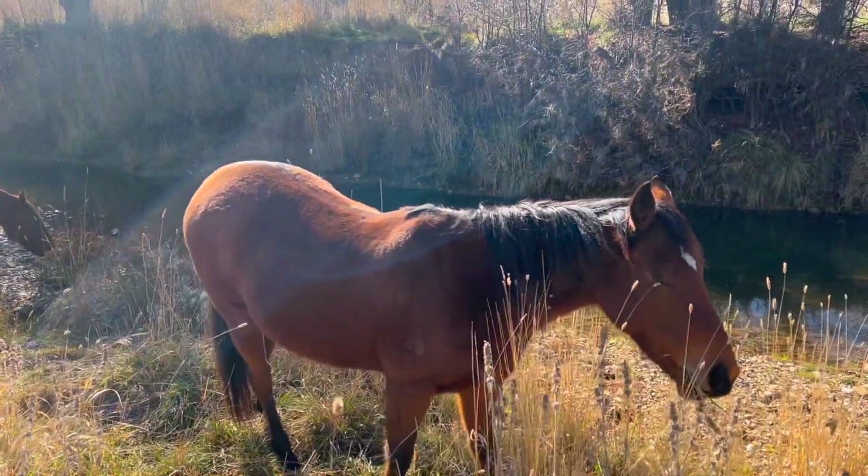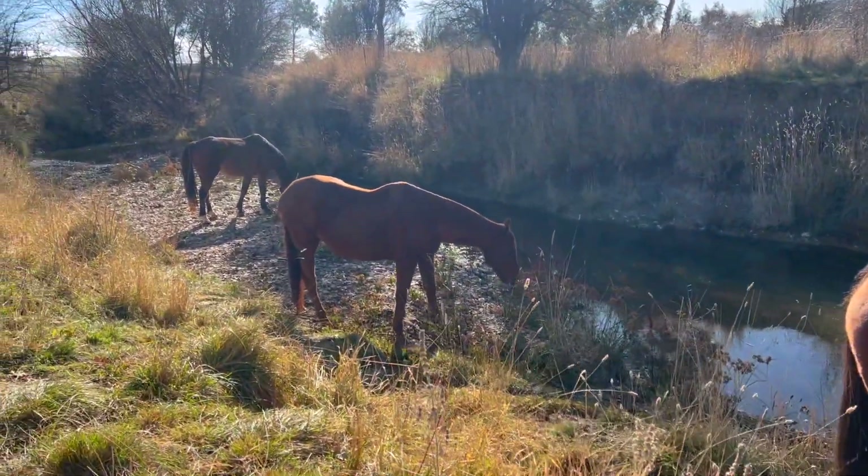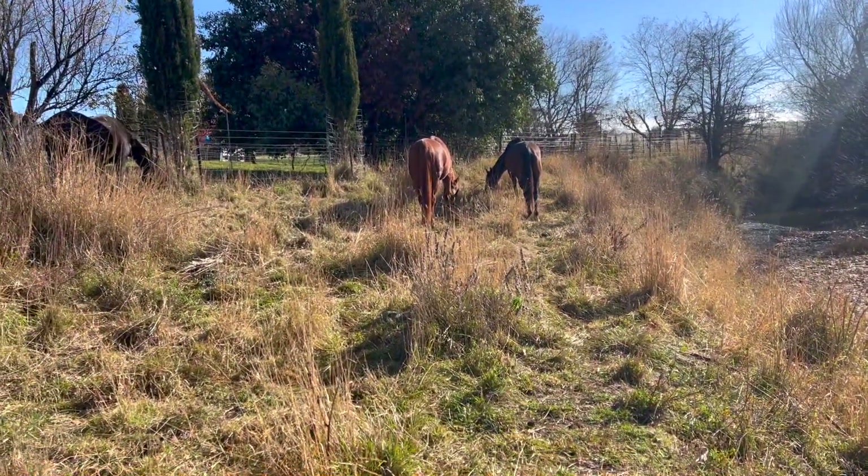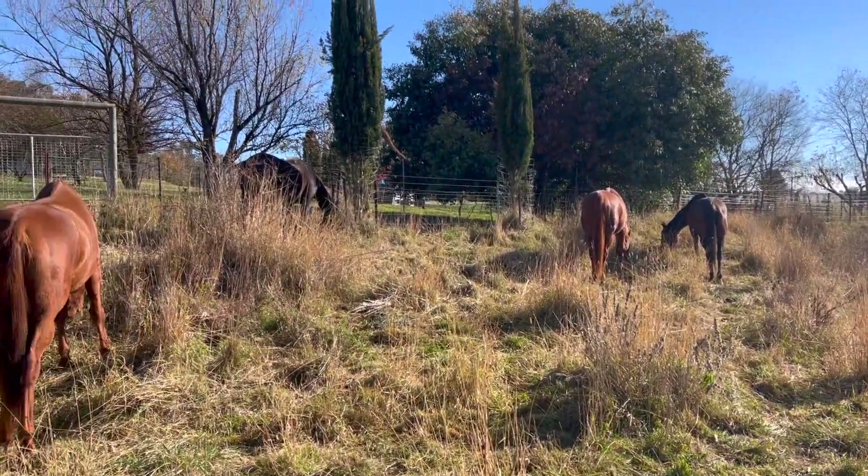It's a lovely sunny day. I've just taken their rugs off and they've got some good dry long stem forage here. You can see they're happy.